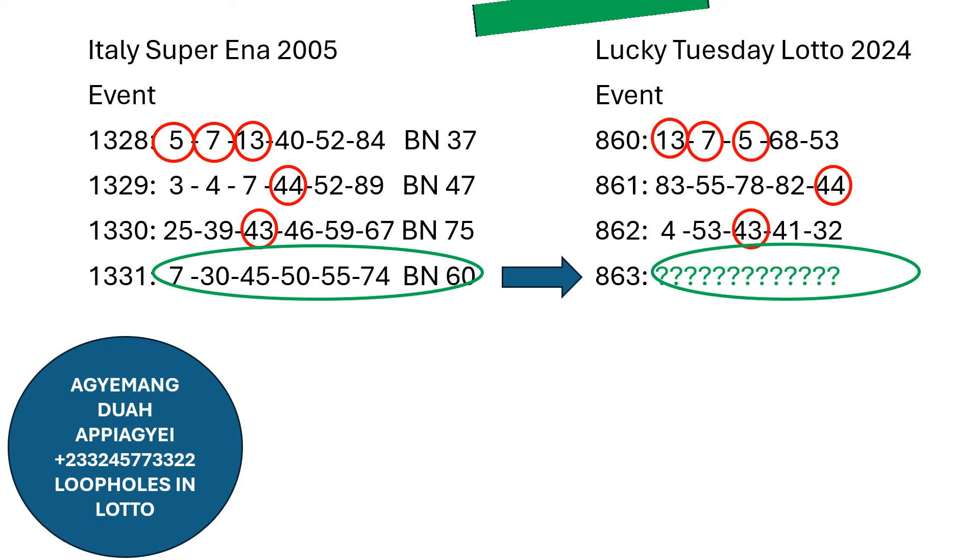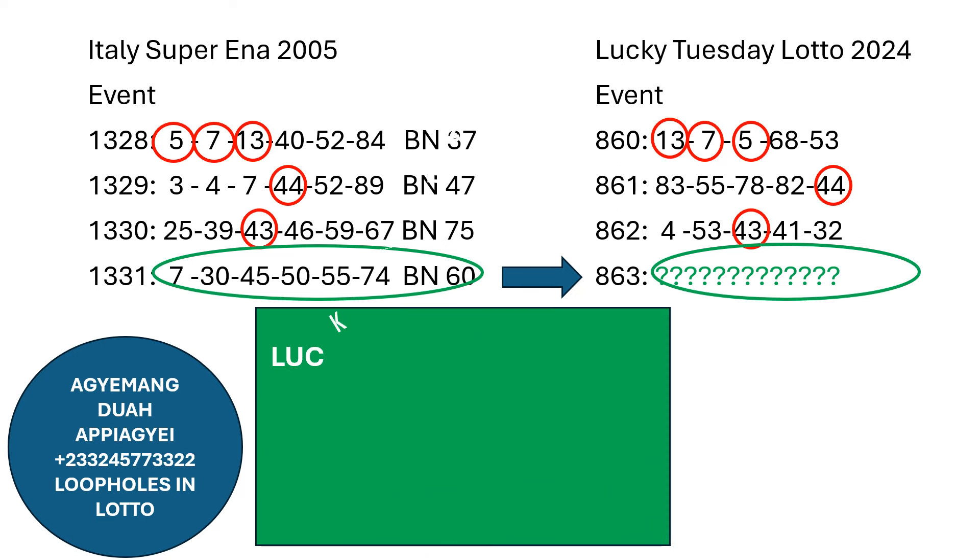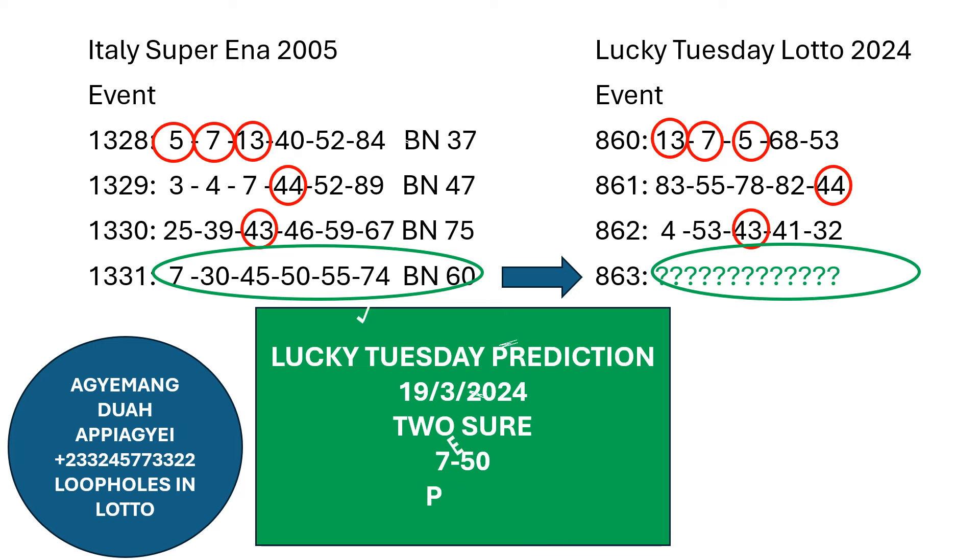So today our prediction for the Lucky Tuesday Lotto system, dated the 19th of March 2024: we have two short — 750 and plantation number 750, 45, 30, 55, 74, and 60.